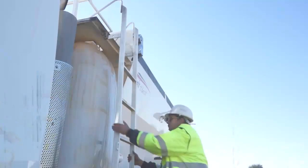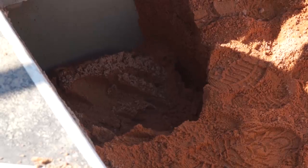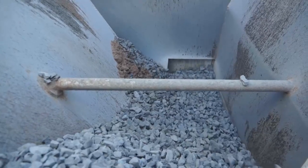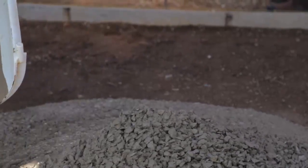Rhymer South Africa brings you the first mobile mixing system accredited by SAMA. A Rhymer mixer is a continuous concrete production plant with a capacity of up to 60 cubic meters an hour.